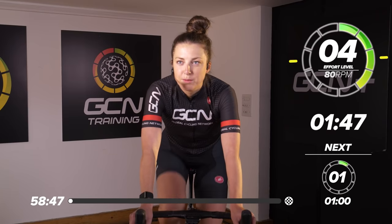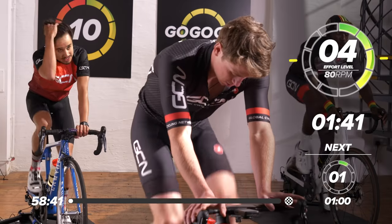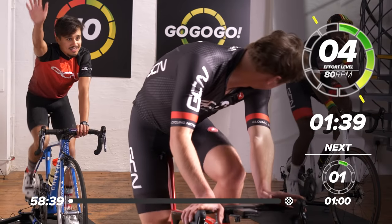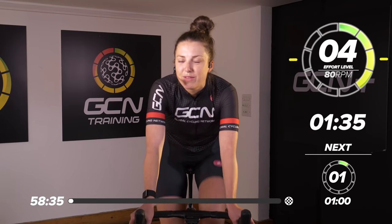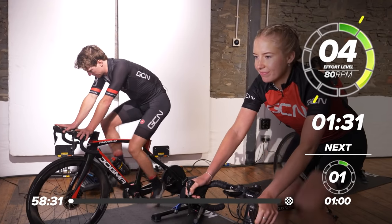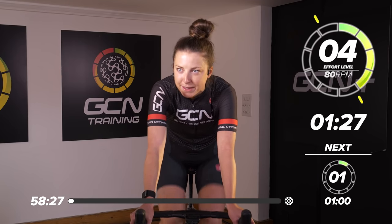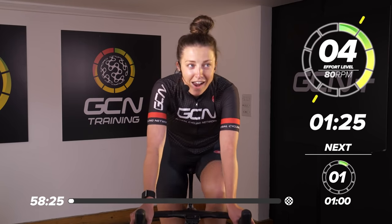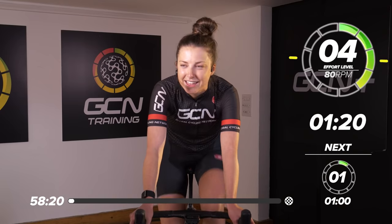We are joined by some great guests today here on the GCN training channel. On the back row, we've got Max and Manny. On the front row, we've got our very own Hank and we've got Katie. They're going to be joining us for this whole 60-minute session today. Are we ready, team? Yes — that's what we like. Now we're awake.